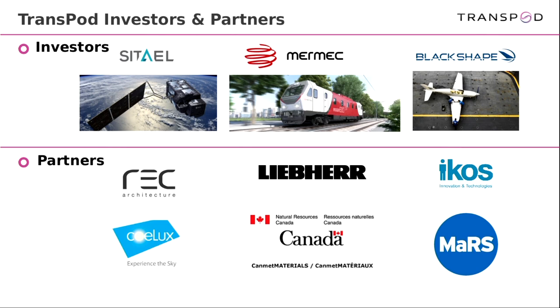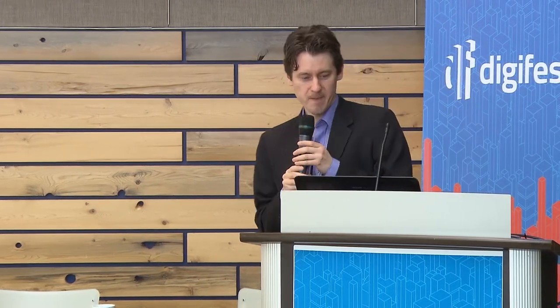This is Canadian technology spreading to France. To make it work, we need key industrial partners. One partner in Italy worked on the International Space Station and the Mars Curiosity Rover. We're also working with two train companies experienced in safety certification and an aircraft manufacturer — all merging under one roof. We have both government and private sector partners.